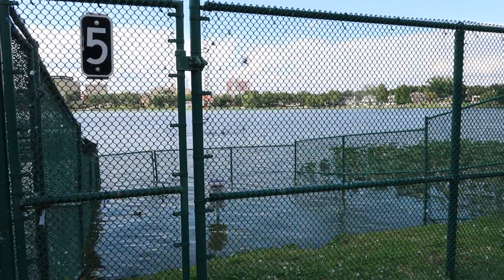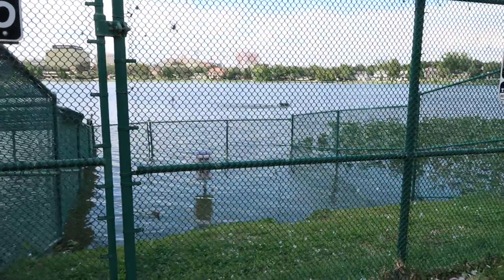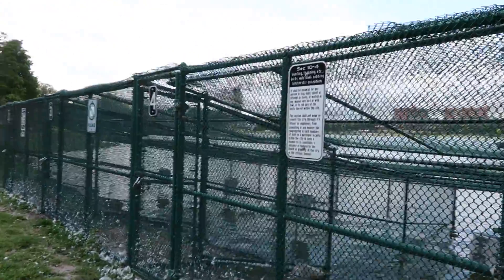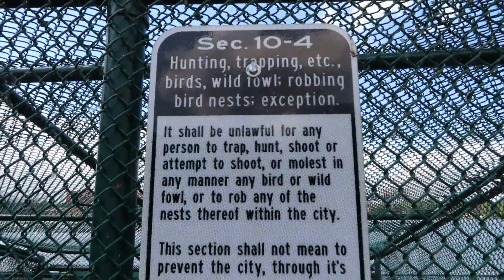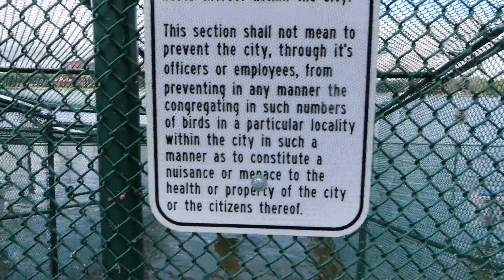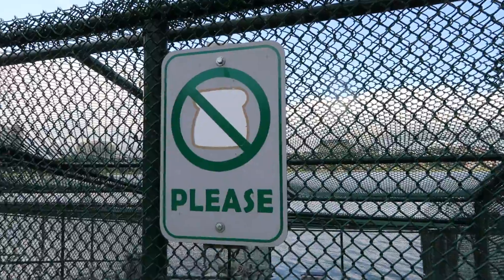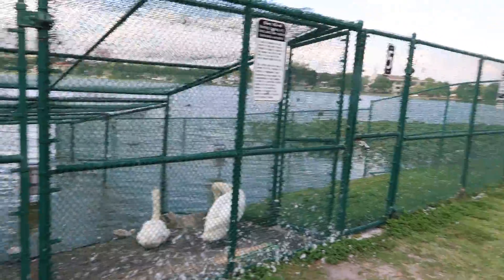The swans out there are fighting — the black ones, I think, or maybe they're not. They do not want you to feed the swans; they don't say anything about feeding the other birds, but definitely not the swans. There's a picture with a red cross on it. Looks like they have five of these enclosures here.